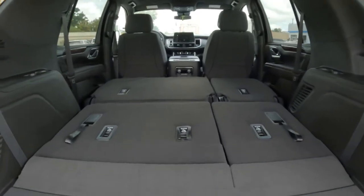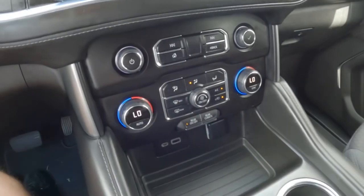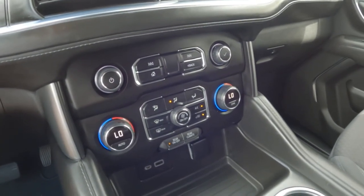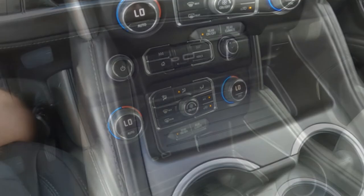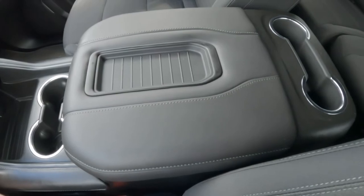The interior control layout is not particularly intuitive, and some interior materials seem a bit low end for the high price. Handling is not the best, but then again, what would you expect from a full size SUV?